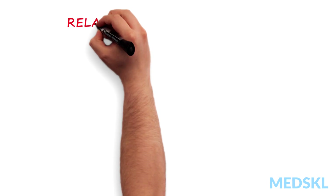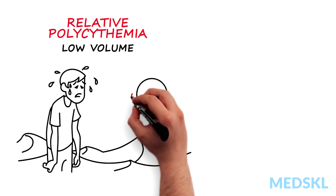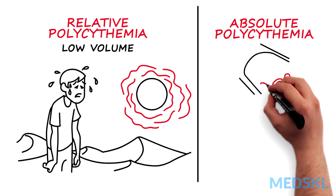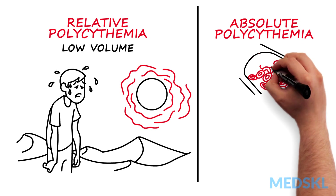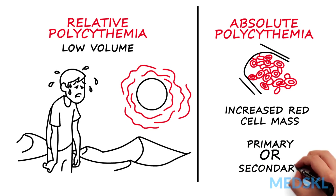Polycythemia may be a relative polycythemia, resulting from dehydration or volume contraction, or an absolute polycythemia, where there is a true increase in the number of red cells. Absolute polycythemia may be primary or secondary.